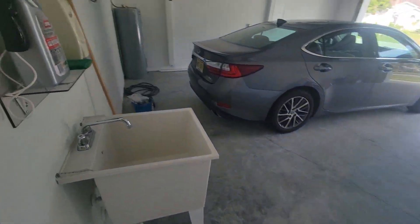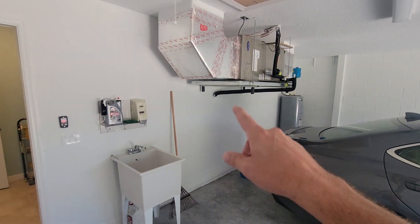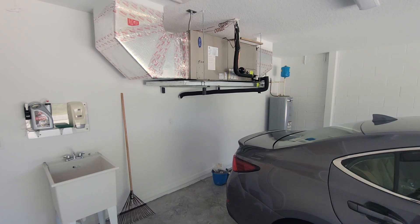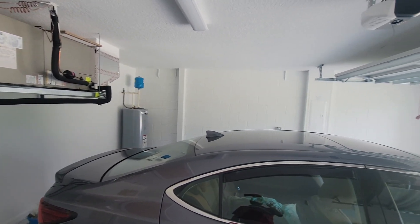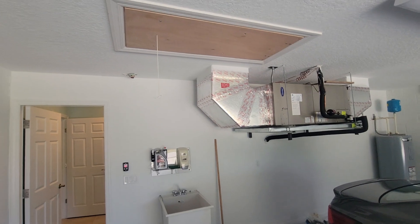Coming out to the garage off the laundry room, we have a basin sink and I like how they've positioned the air conditioning unit — the air handler is up top so that you can pull a car all the way up to the wall, giving you a little extra storage room in the garage. Block construction as you can see, and you do have the attic access as well.